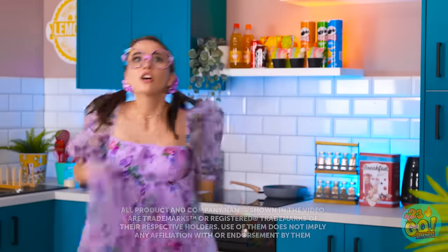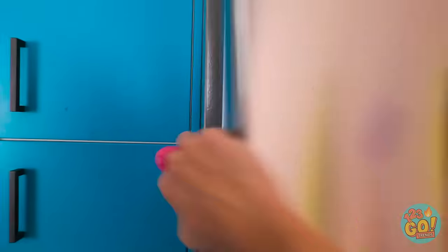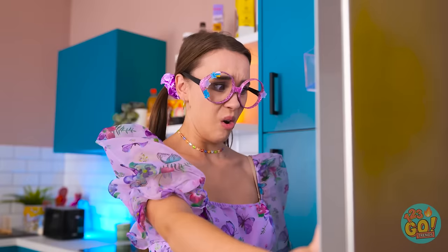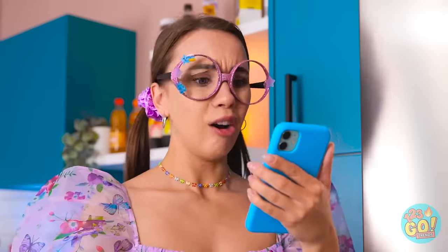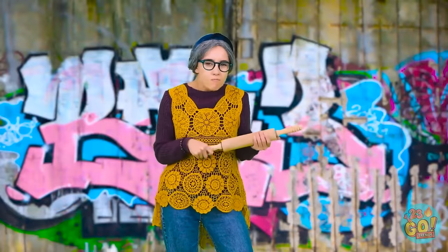Hey, mom! Where is she? I'm hungry and I want something to eat. Looks like it's down to me. It's time to raid the fridge. Let's see what we've got! Not a lot. That's so disappointing! A cooking challenge? I'll give it a go. I'm about to cook up a storm. I've been baking since you were in diapers. Bring it on!